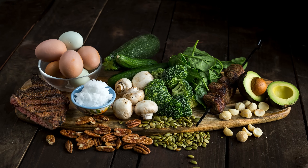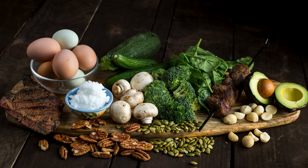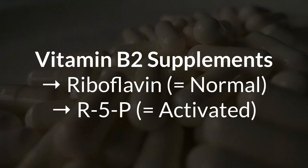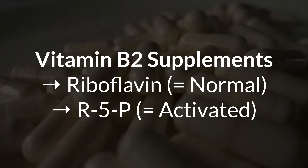Riboflavin also supports many other enzymes that protect against oxidative damage, so it's doubly important. Some of the best food sources of it would be eggs, dairy products like yogurt and cheese, meats, almonds, mushrooms, and leafy green vegetables. If you want to supplement, you can get better results if you take the active form R5P, since it will skip one conversion step on its path towards making FAD. Just keep in mind that activated B vitamins can lead to more side effects in sensitive people, so see which form you best tolerate.